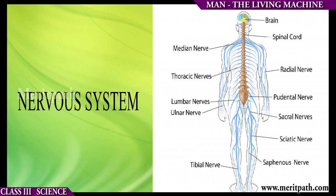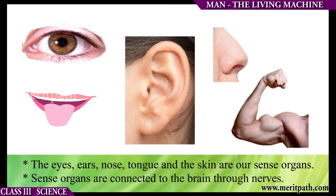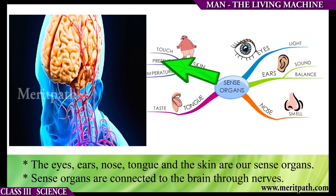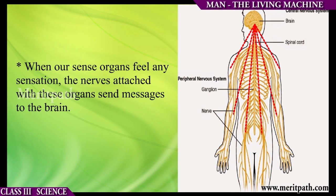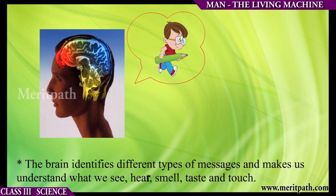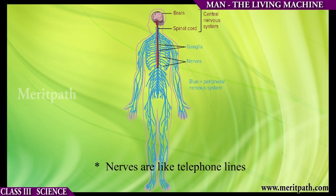The nervous system. Nerves carry messages to and from the brain and control all our actions. The eyes, ears, nose, tongue, and skin are our sense organs. Sense organs are connected to the brain through the nerves. When our sense organs feel any sensation, the nerves send messages to the brain. The brain then identifies different types of messages and makes us understand what we see, hear, smell, taste, and touch. Nerves are like telephone lines.